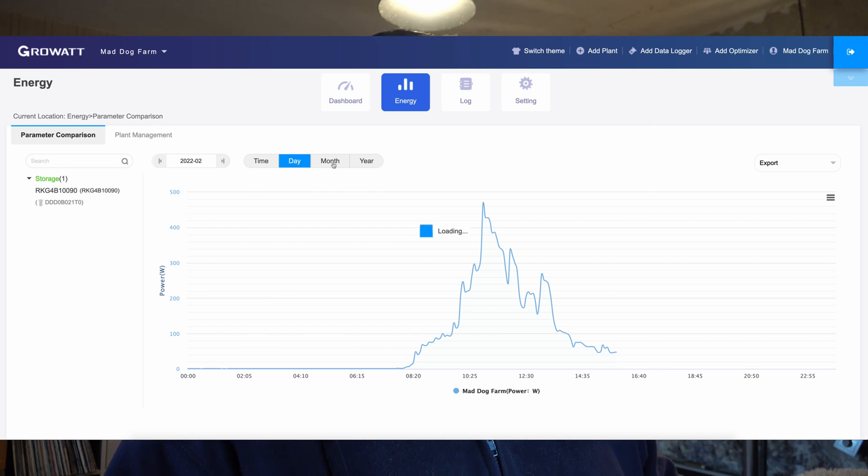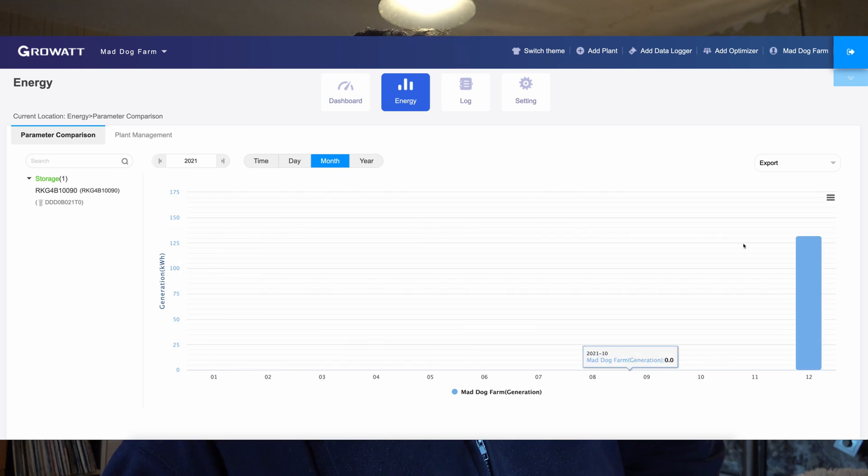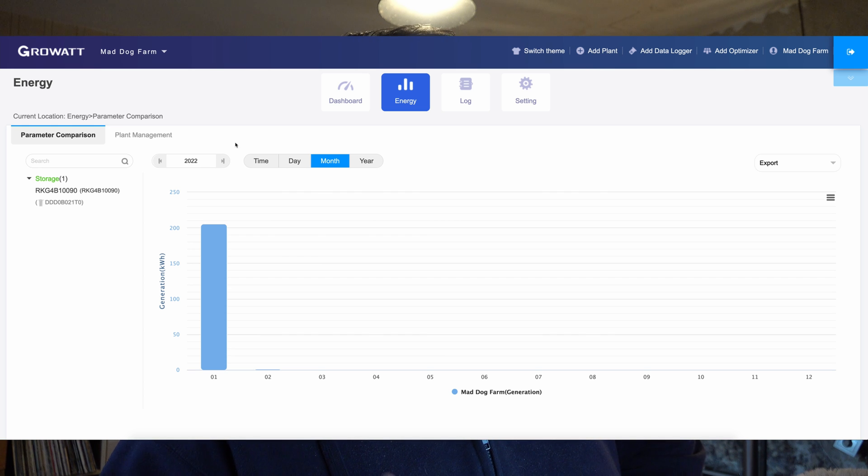Looking at the monthly view: January was 205.7 kilowatt hours. Going back to the first month — December last year — we did 145.5 kilowatt hours. So we're already up on December, a lot of that because we've had more loads and more sun. Some rather pleasing numbers for January. Our EDF bill: December was 49 euros, January is 37 euros. Over the year we've reduced our consumption quite a bit, and January 2022 compared to January 2021 is 52% less — that's quite a good saving.